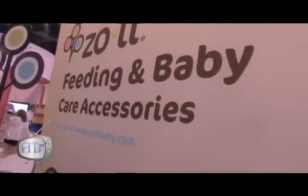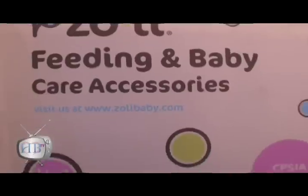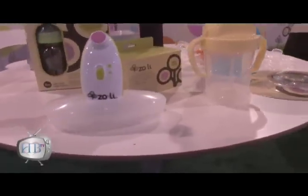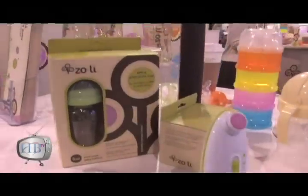Zoli was started about a year ago and we actually named it Zoli because of my two daughters, Zoe, who is five and a half right now, and Lila, who is two. They've been my inspiration in terms of the products and they both have tested my products. We like to say all of the products are Lila tested tough.